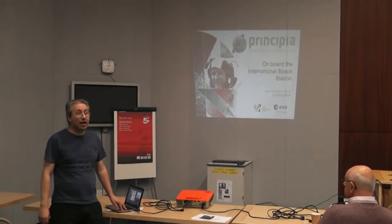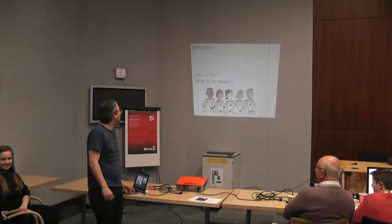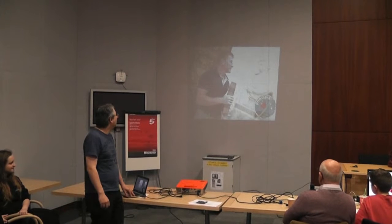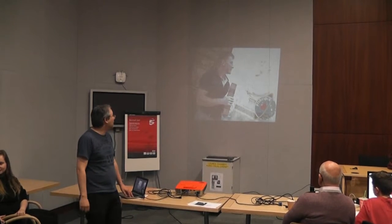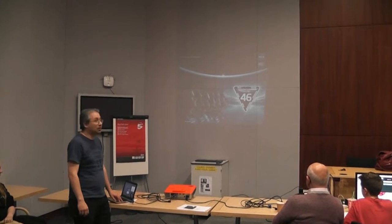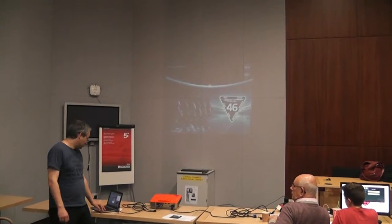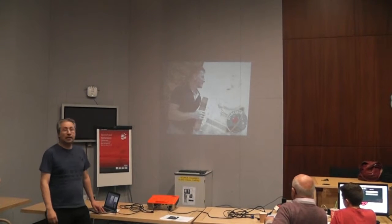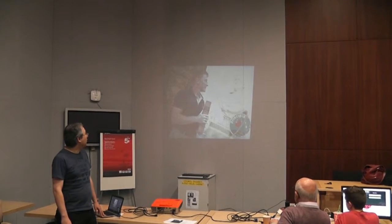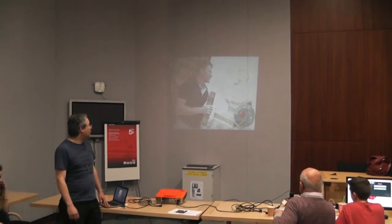Has anyone heard of Tim Peake flying up to the International Space Station? Quite a few people. So I can quickly go through quite fast. There's Tim Peake, there's his Principia badge. He's holding Isaac Newton's Principia, a book called About Gravity. That was chosen as a little competition with kids — I think it's a 12-year-old boy who designed that. Principia being Isaac Newton's gravity book, space, gravity. You can see there's an apple there.